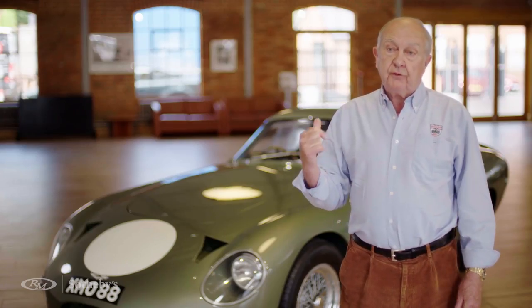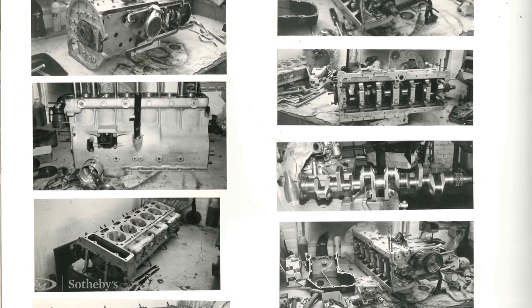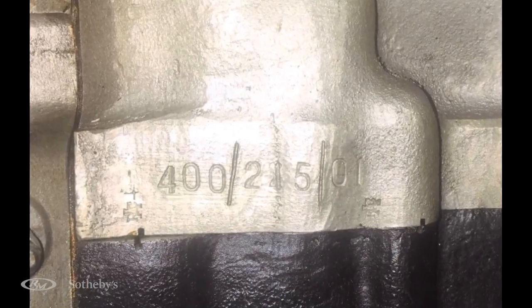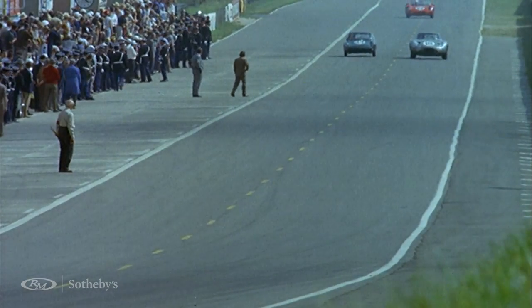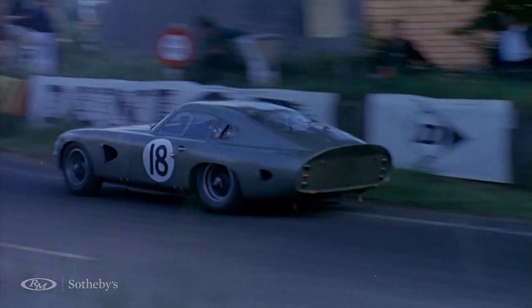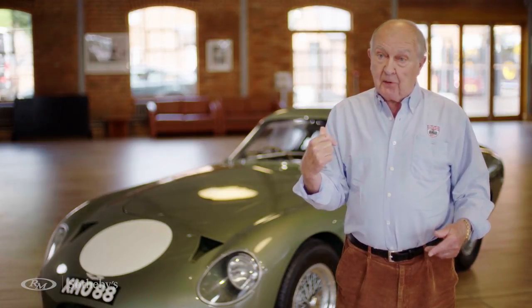When I got the car it had a 4.2 litre engine in it, and then I got the chance to get the original engine. The original engine was 4 litres and the engine number is 400/215/1 — it's the engine that was in the car when Phil Hill drove it. So that was the final bit of the jigsaw. The original engine, which had been taken out of this car in 1965 right here in Newport Pagnell, is now back in there where it should be.